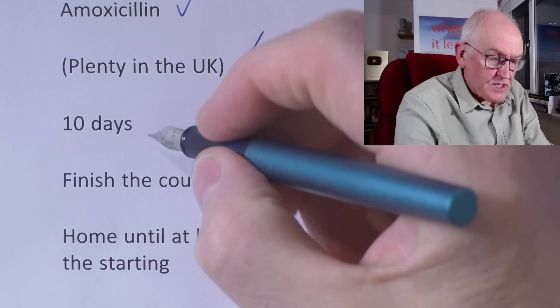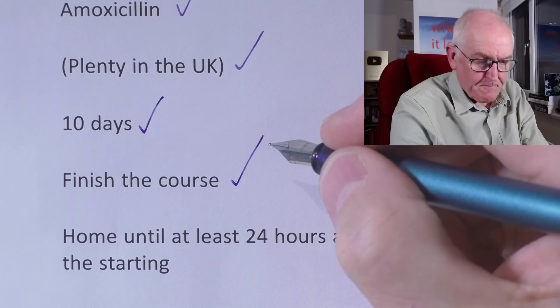A 10-day course is usually prescribed by doctors. Always finish the course. Stay home for the first 24 hours, and after that time you shouldn't be contagious. So we can actually stop this spreading at source and therefore stop the very small risk of children becoming quite ill.